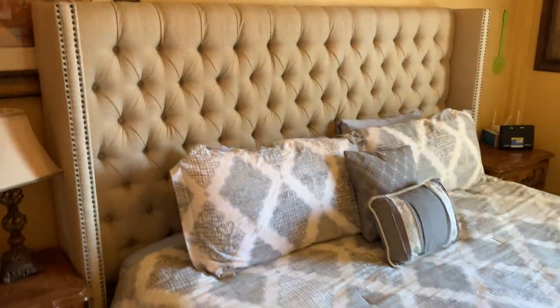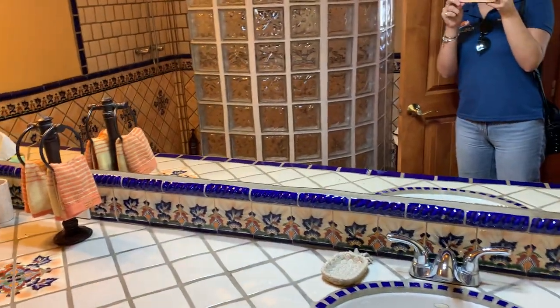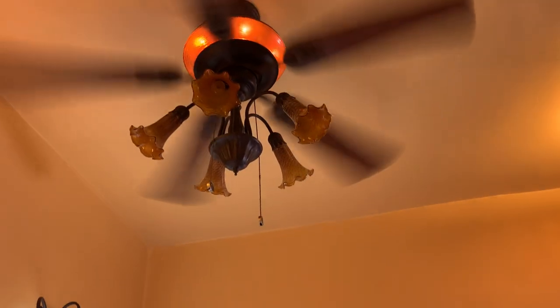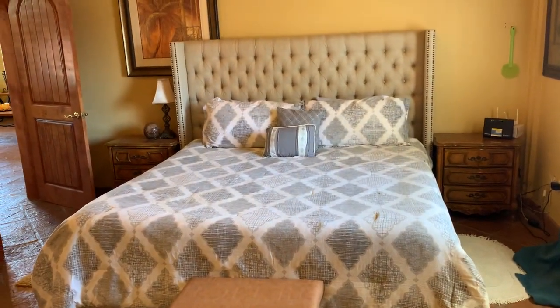There's one bedroom, the bathroom — a big bathroom — and with the closet.